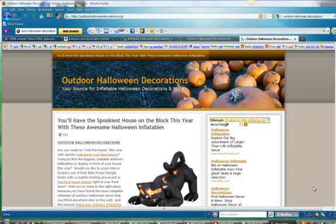Hey gang, this is Jay. This is just an update on our case study website that we are monetizing through the Amazon affiliate program. The domain is OutdoorHalloweenDecorations.org, and it is Sunday morning, October 3rd. I just checked it — I hadn't even logged in to see if we've made any sales. I checked it out this morning and we've made a bunch.